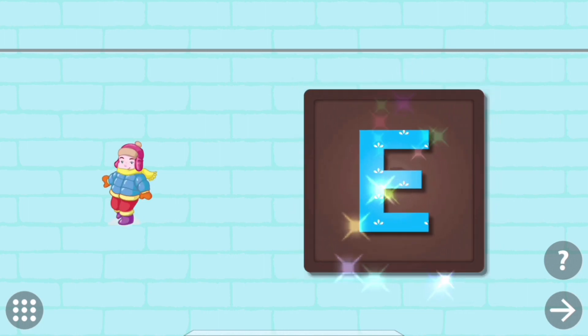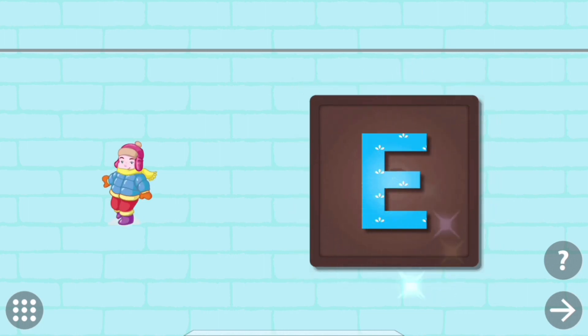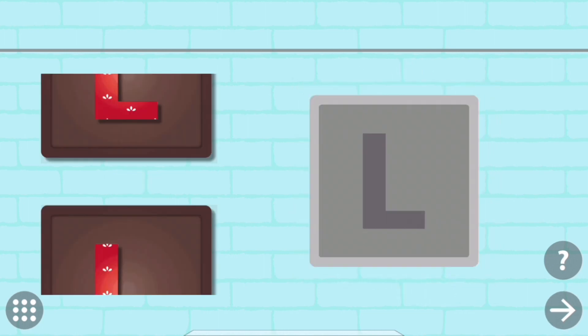Put the pieces back to complete the picture. E. E. Eskimo.